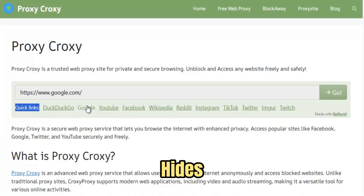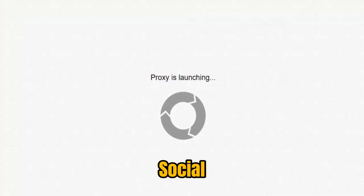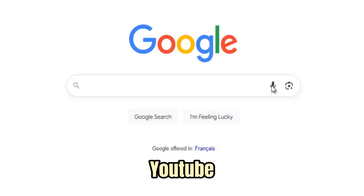Croxy's minimal interface hides a sophisticated core, optimized for streaming, social media, and modern JavaScript-heavy sites that most proxies can't handle. You can open YouTube, Gmail, TikTok, or Reddit directly inside its browser window. No lag, no broken layouts.